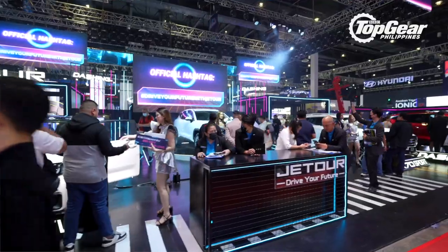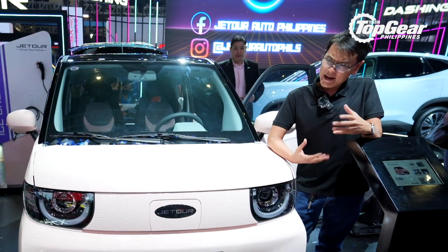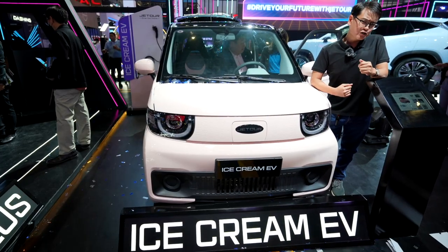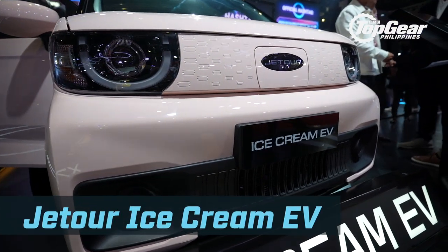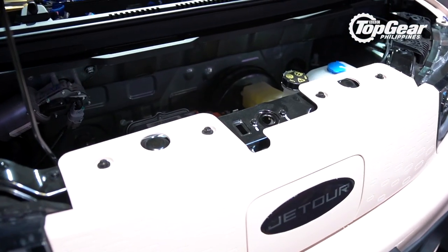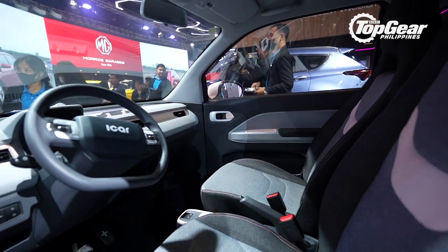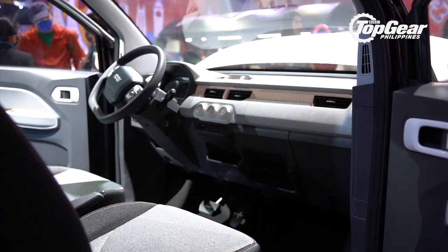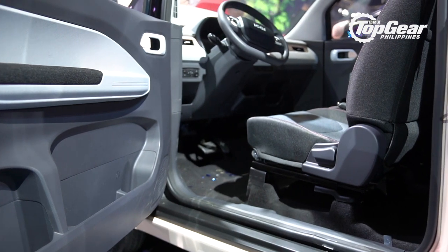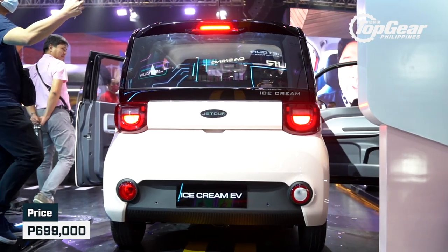The next one is a brand launch under the name of Jetour, which is actually one of Chery's new sub-brands. They make a couple of models called the X70 Plus and the Dashing. What really caught our attention is this curiously named Ice Cream EV. As you can see, it's pretty adorable, and a walk around it is probably going to take less than 10 seconds because it's so tiny. Check out the interior — it's simplicity at its finest. If you don't need a huge SUV and you drive in the city all the time, this is possibly the only car you'll ever need. Pricing is literally a hair under 700,000 pesos — 699,000 to be exact.